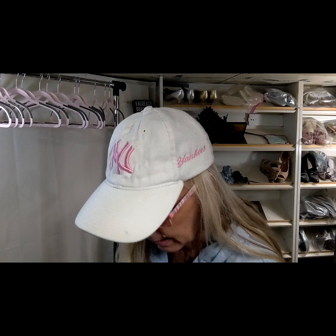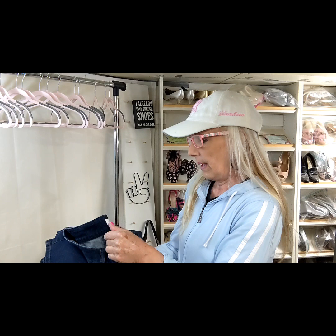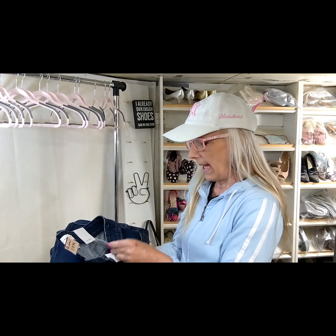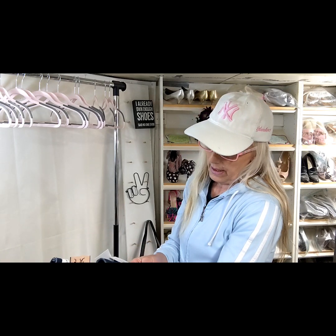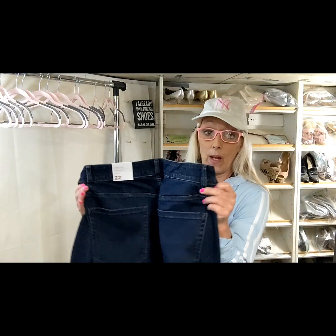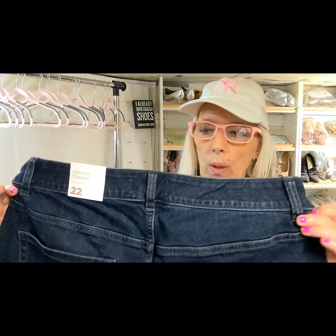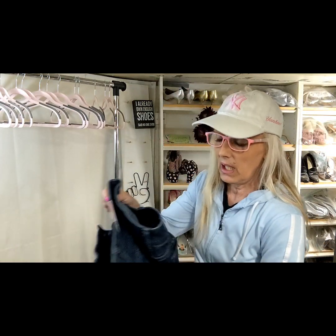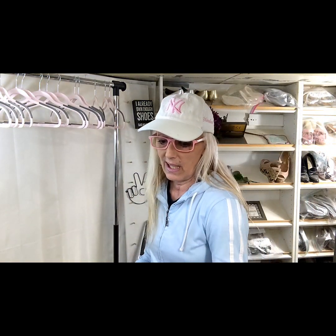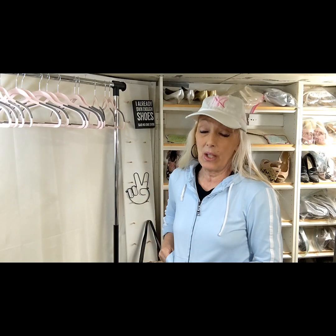These are brand new with tags — a really nice pair of Lane Bryant jeans, size 22 short, called the Curvy Fit. They're actually made from recycled plastic bottles, which is pretty cool. With it being new with tags, even the tops and stuff don't sell for that much — probably between $19 and $29 — but you have to do your comps. Some things will sell for a little bit more depending on how long you want to wait.